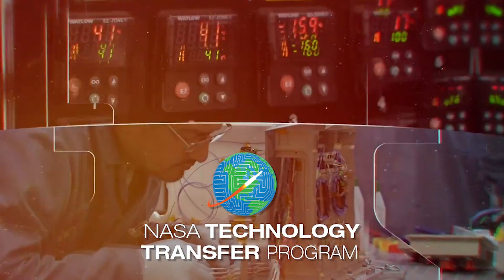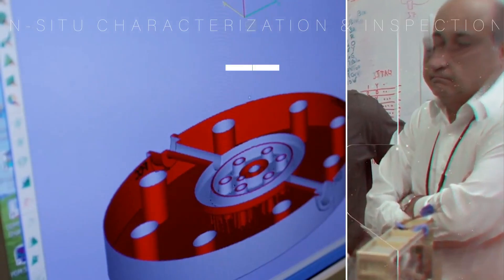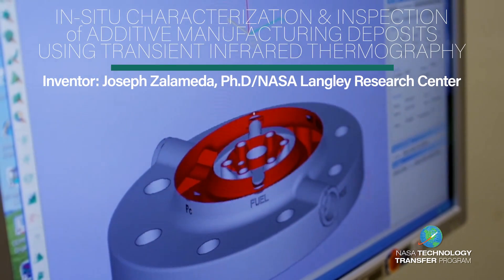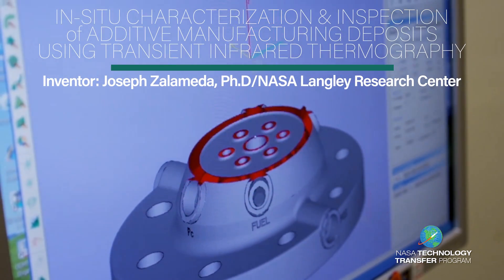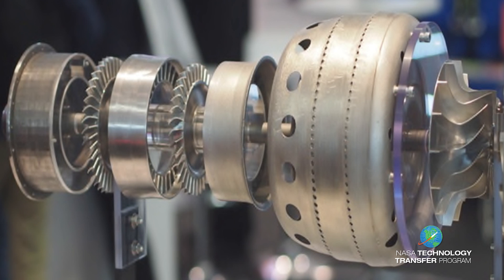You have challenges. NASA has innovation and research to help. Additive manufacturing, also known as 3D printing, is being used more often to produce parts for aerospace applications.